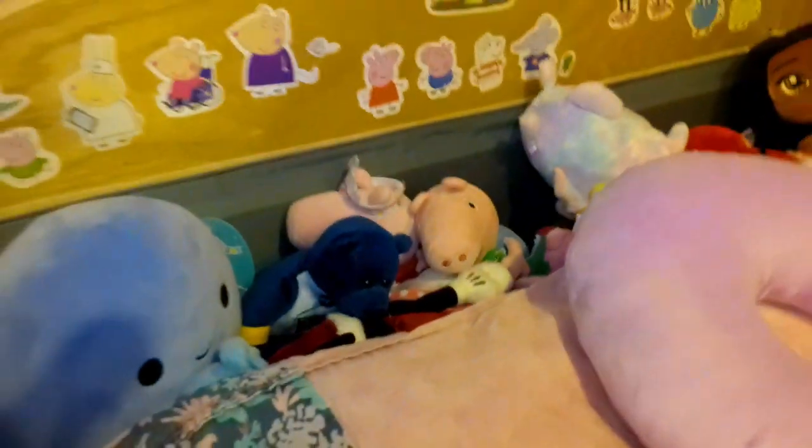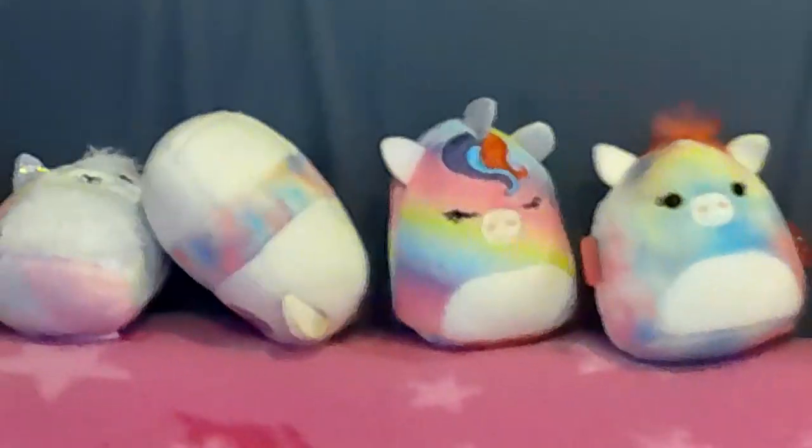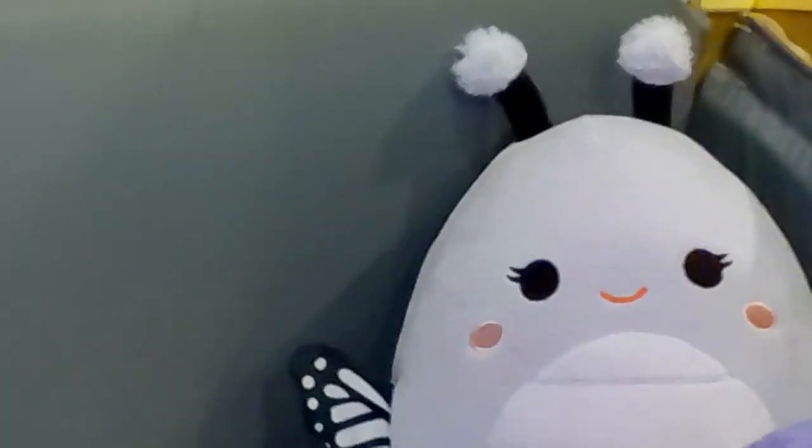This is Mel's bed. As you can see, it's decorated with her favorite Disney characters and Squishmallows. Mel also has a TV in front of her bed to catch up on her favorite YouTube videos before she goes to sleep. For safety purposes, Mel's mom and dad installed cameras to see how she's doing throughout the night.